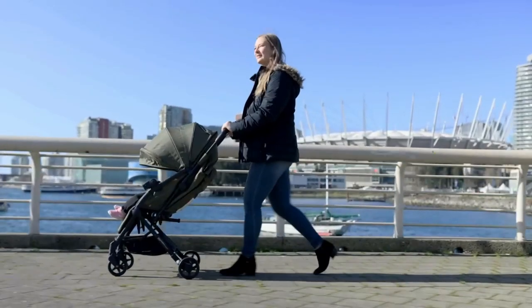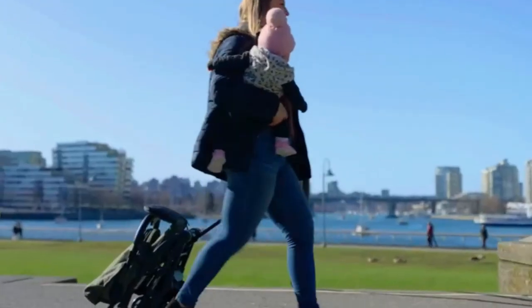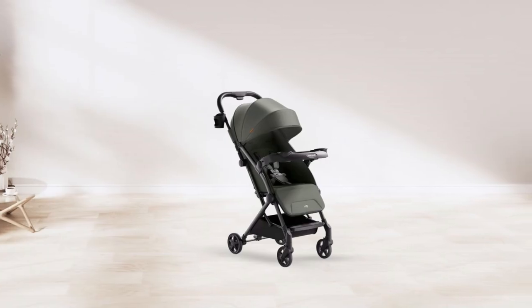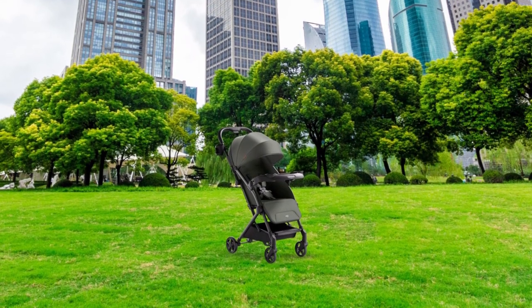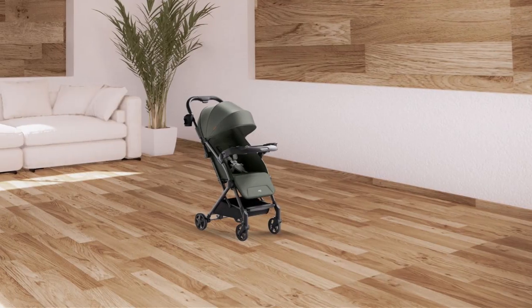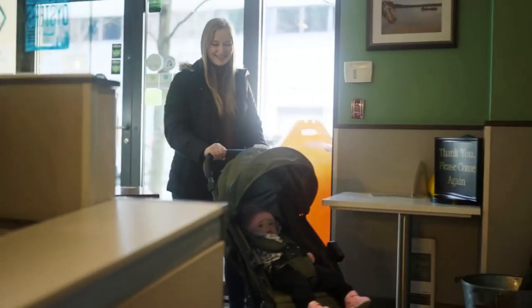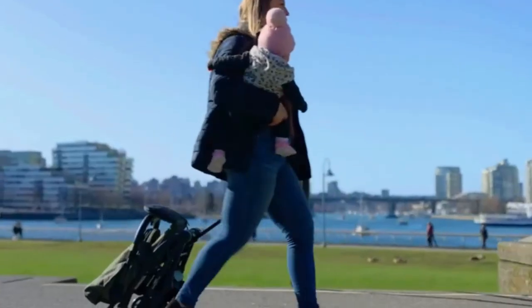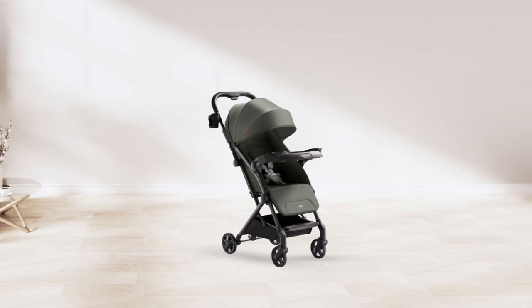This stroller also features a built-in tray that is perfect for your child's snacks and drinks. The detachable tray is easy to clean and folds with the stroller, ensuring it's always within reach. In conclusion, the MomPush Lith V2 Lightweight Stroller is the ultimate travel companion for parents and newborns. With its lightweight design, all-terrain wheels, 175-degree near-flat recline, one-second fold, and maximum protection, it's the perfect stroller for parents on the go.